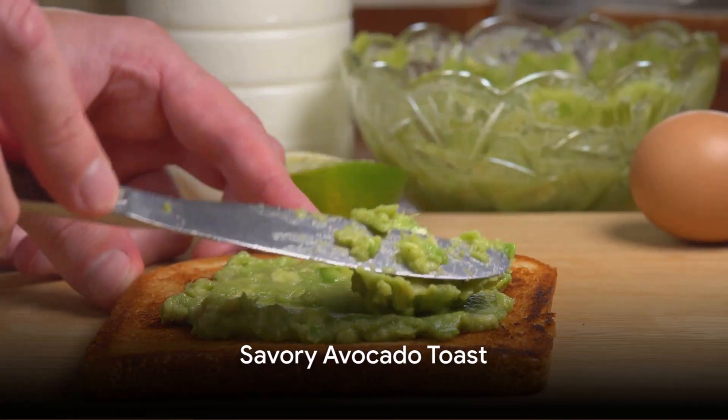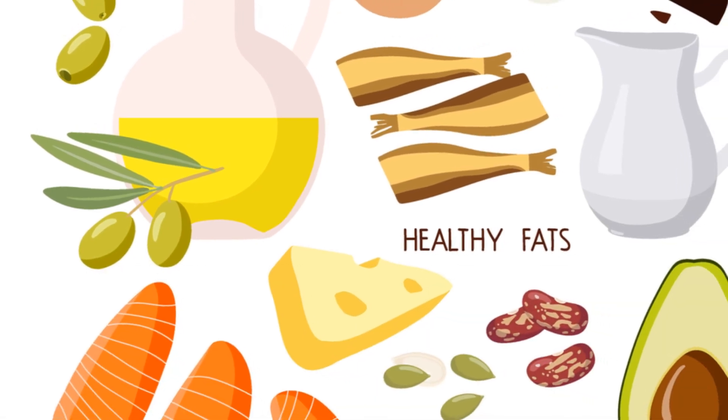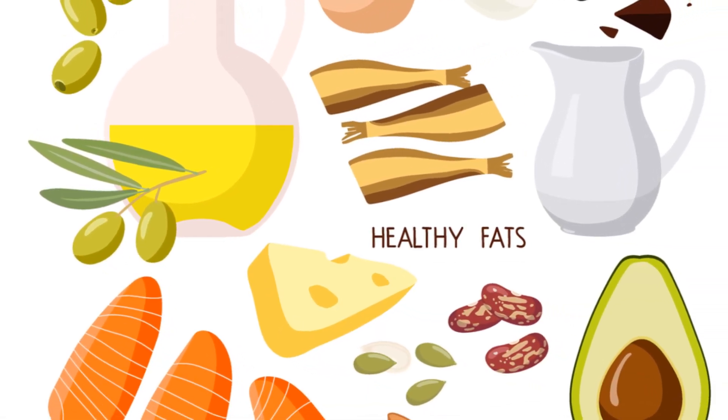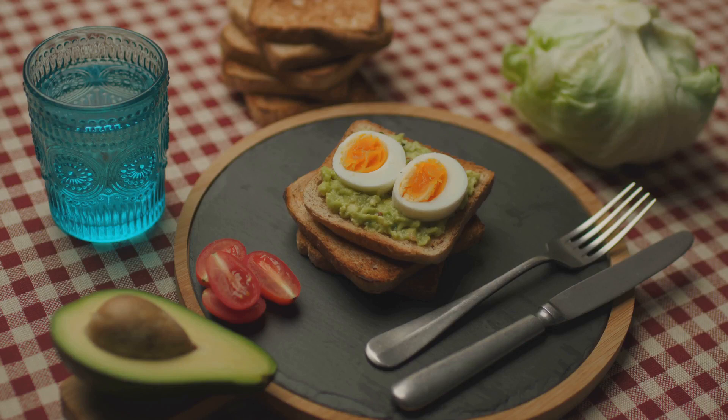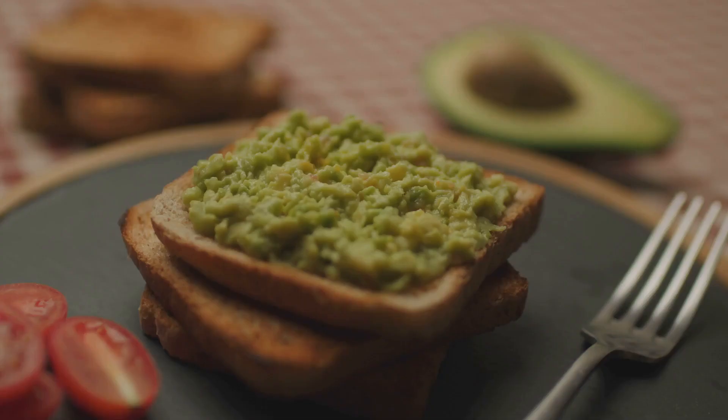For those who crave a savoury start, try avocado toast. It's simple, it's scrumptious and it's packed with healthy fats and fibre. Just mash a ripe avocado, spread it over a slice of whole-grain bread and season to taste. Add a poached egg on top for an extra protein punch.